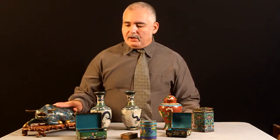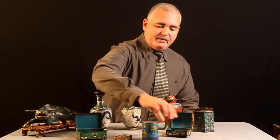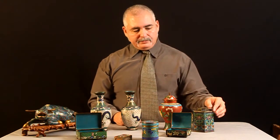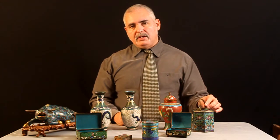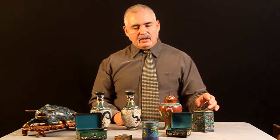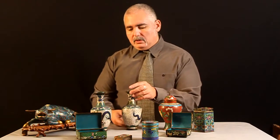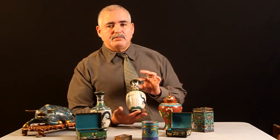We have here one, two, three, four, five, six, seven, eight cloisonné pieces. And we will provide a video for each one because they all deserve it — they all deserve the time that we are going to invest into them to make sure that they are appreciated by the viewer as much as we appreciate them.